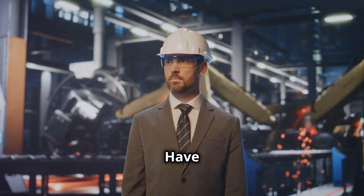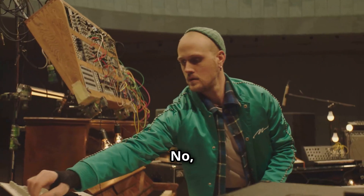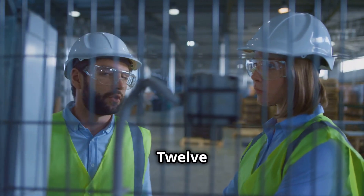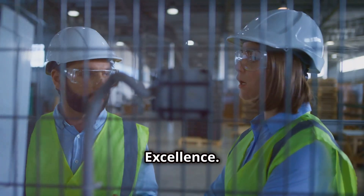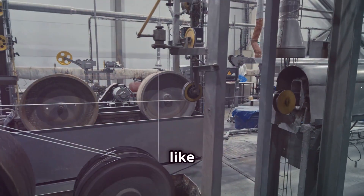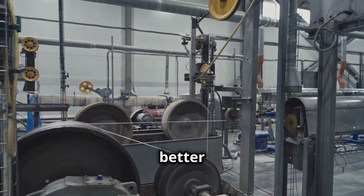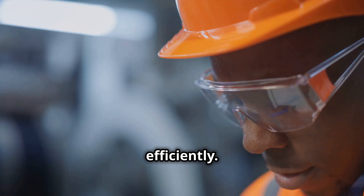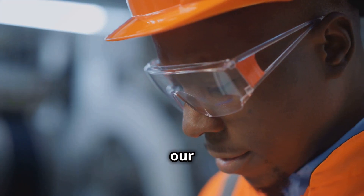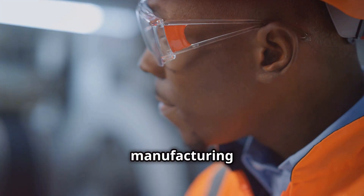Hey everybody, welcome back to the shop. Have you guys heard of Larry Fast? Not the synth wizard from Synergy — I'm talking about the Larry Fast behind the 12 Principles of Manufacturing Excellence. Whether you're running a giant factory or you're a one-person operation like me, these principles are your roadmap to building better stuff more efficiently. Grab your safety glasses and your thinking caps, because we're about to get our hands dirty with some serious manufacturing knowledge.